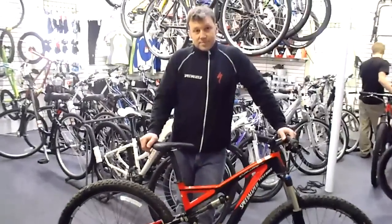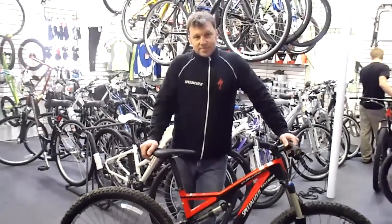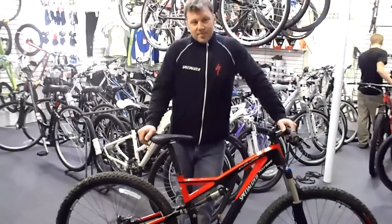This is Scott Fader with Specialized. He's going to talk to us about the new 29er, the Stumpjumper 29er. All right, Scott, what do you got there?